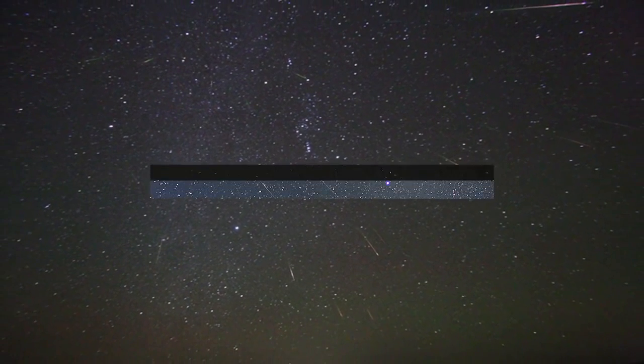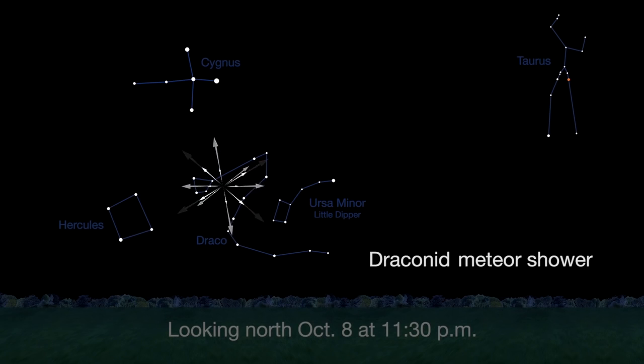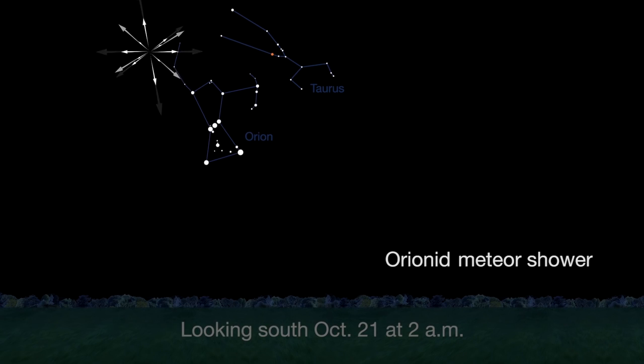There are three meteor showers in October: the Draconids, the Taurids, and the Orionids. Try for the Draconids on October 8th and see the Taurids on October 10th. The Orionids will be marred by the full moon on the 21st, but all three meteor showers will offer some possible bright meteors.